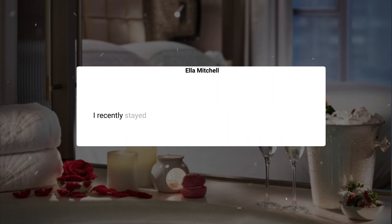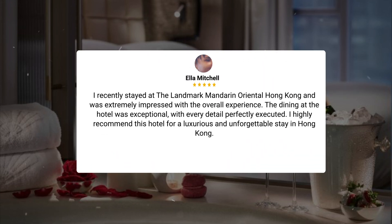I recently stayed at the Landmark Mandarin Oriental Hong Kong and was extremely impressed with the overall experience. The dining at the hotel was exceptional, with every detail perfectly executed. I highly recommend this hotel for a luxurious and unforgettable stay in Hong Kong.